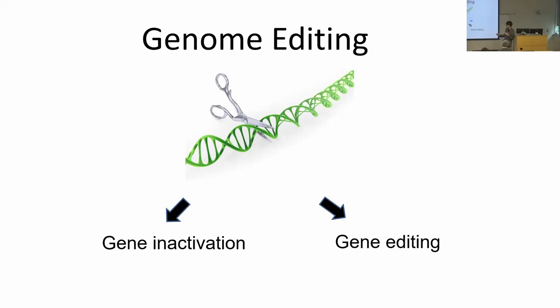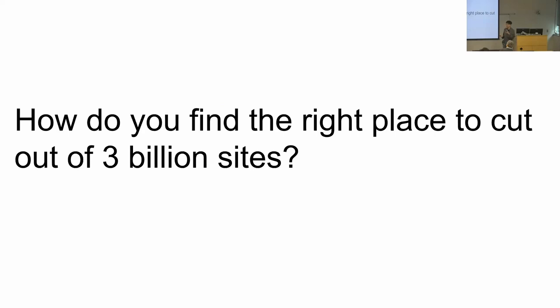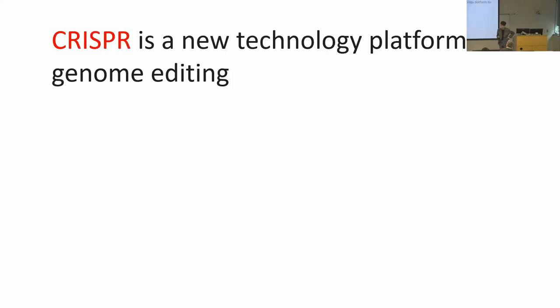In both cases, you have to find the correct place in the genome to cut. That's not an easy task because the human genome has 3 billion base pairs. CRISPR is a technology adopted from bacteria that can be used to perform genome editing by targeting the cleavage activity to exactly where you want in the genome.